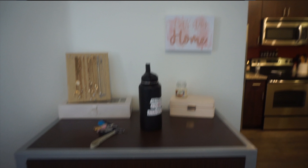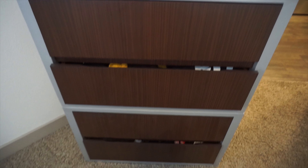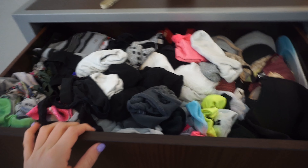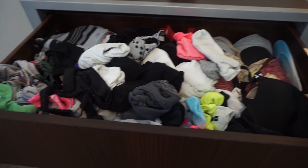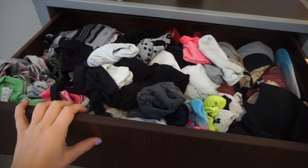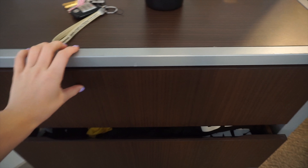So this is just my dresser area — this is what they gave me. It has four drawers. The first drawer is just bras, underwear, sports bras, and socks. It's a mess, honestly. Nothing too special.